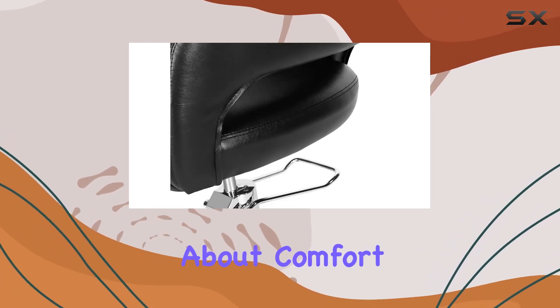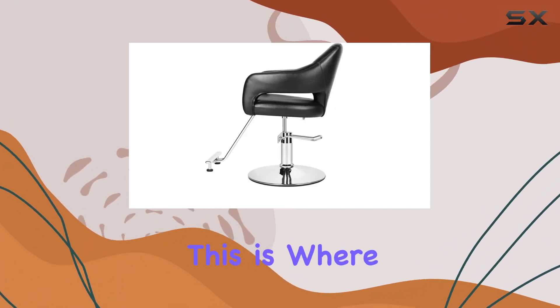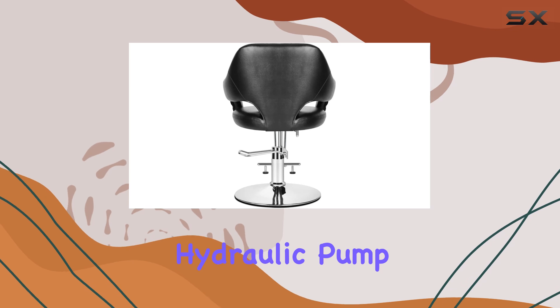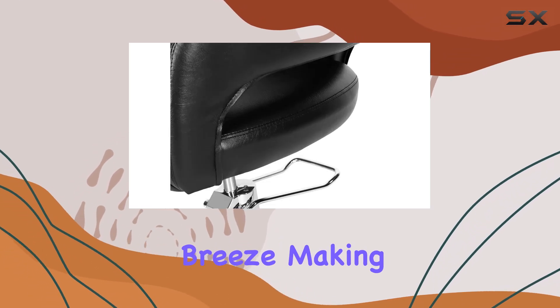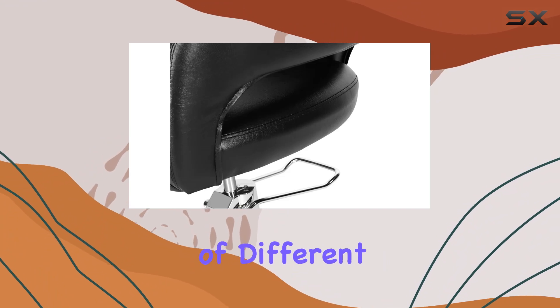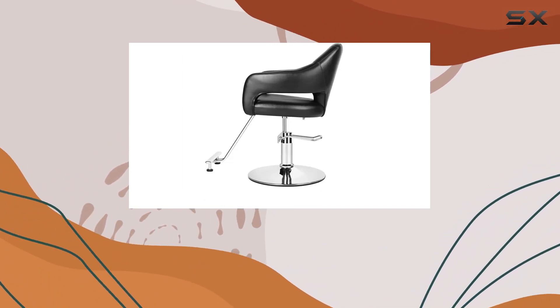But a good salon chair is not just about comfort — it needs to be functional and adaptable to various needs. This is where the heavy-duty hydraulic pump of the chair truly shines. Adjusting the height is a breeze, making it suitable for stylists of different heights and catering to clients of all sizes. The easy lock feature further adds to its versatility.